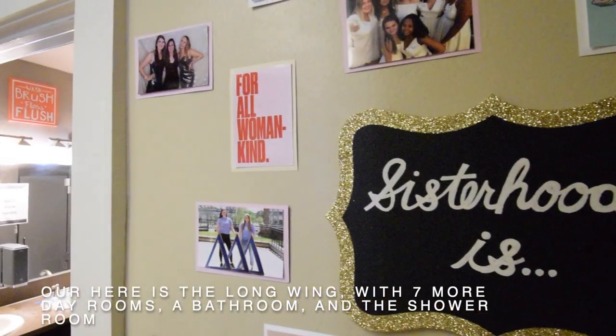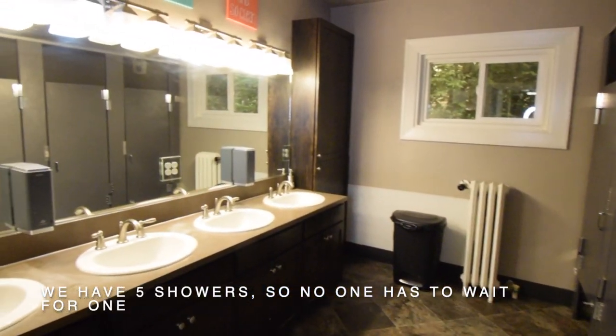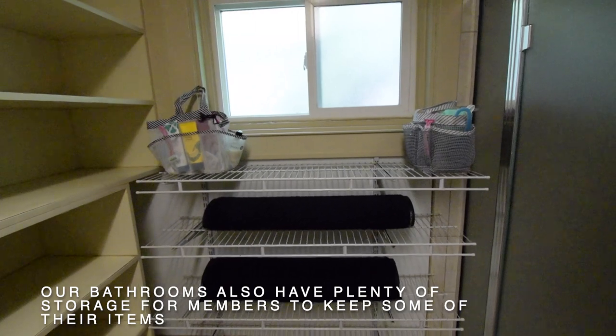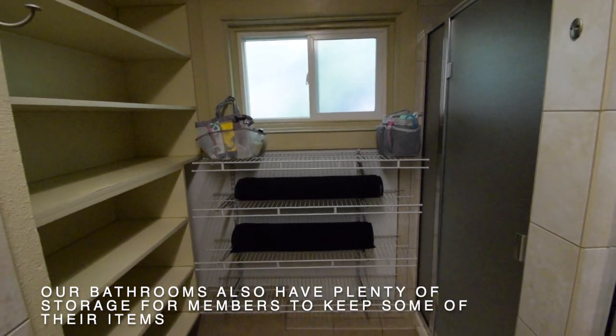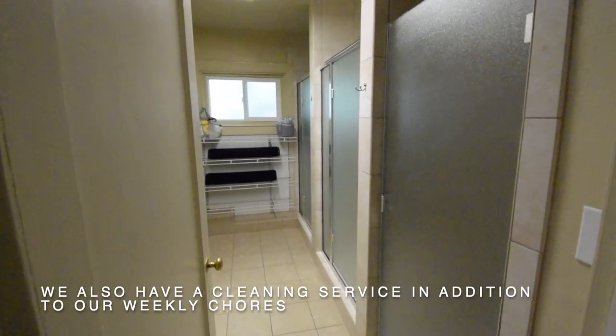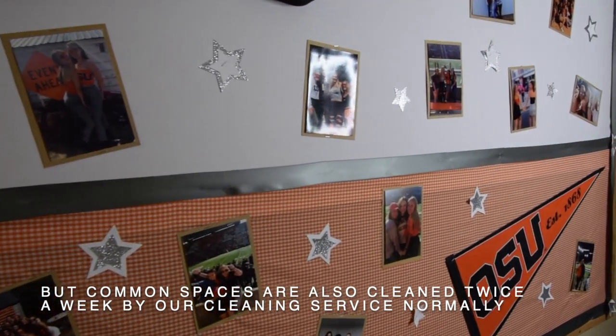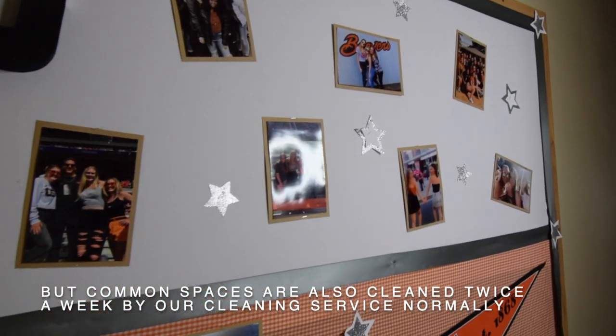Out here is the long wing with seven more day rooms, a bathroom, and the shower room. We have five showers so no one has to wait for one, and our bathrooms have plenty of storage for members to keep their items. We also have a cleaning service in addition to our weekly chores — each member gets one chore to do per week, but common spaces are also cleaned twice a week by our cleaning service.